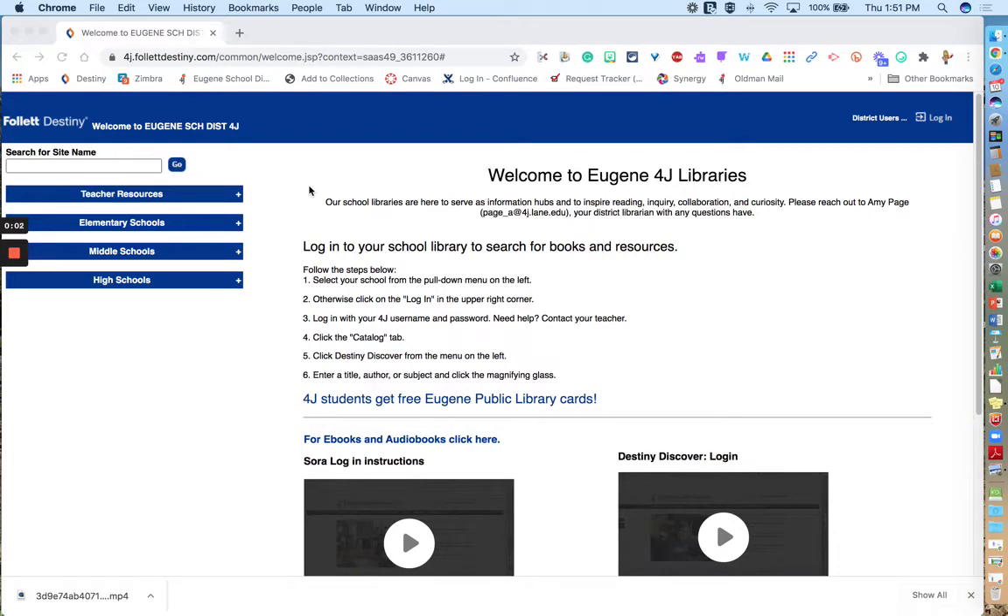Hello, this is Mrs. Page. I'm going to show you how to navigate Destiny Discover to learn how to search for books, how to create reading lists, and how to place a hold on a book so that you could get it checked out and picked up at your school's library curbside pickup day.